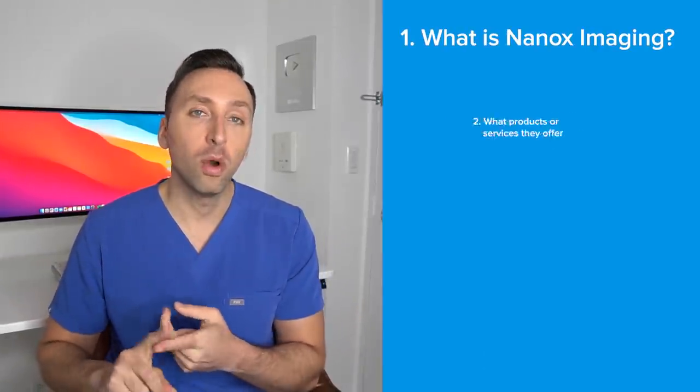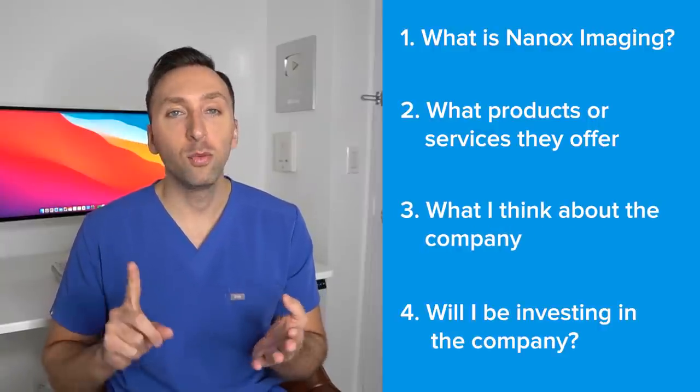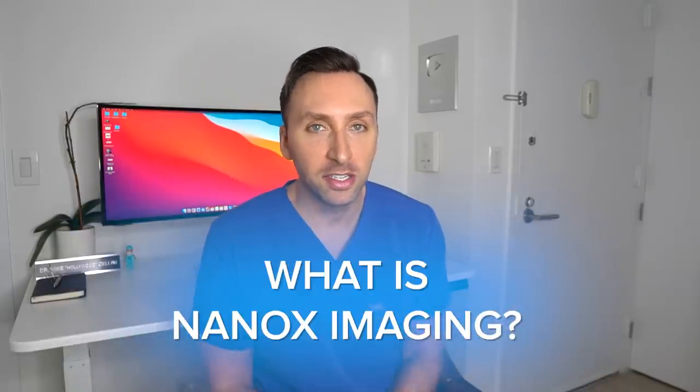Let's get started. We're going to break this video down into a few different sections: first we're going to talk about what is NANOX Imaging, what products or services they offer, what I think about the company, and will I be investing in the company. So let's go ahead and get started with what is NANOX Imaging.